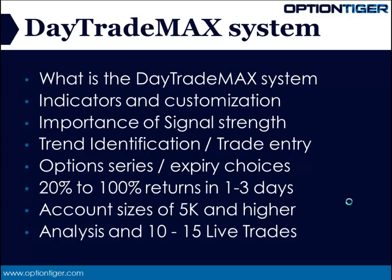Once you get the signal, you can take your trade entry with confidence. You'll notice that even inside all of these trades, sometimes you get the move within 15 minutes or 30 minutes and you're able to generate about 30 to 40% return on your trades.